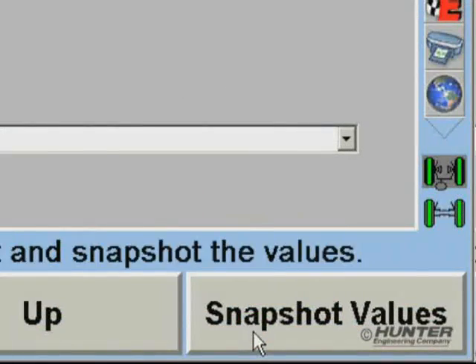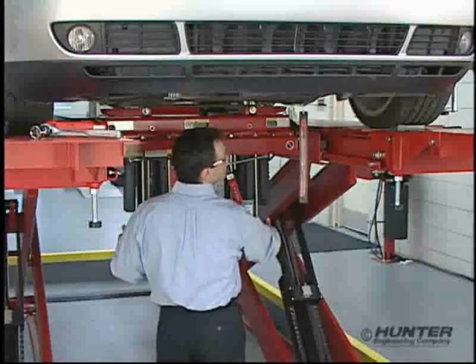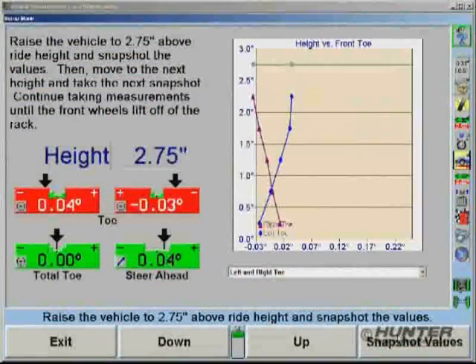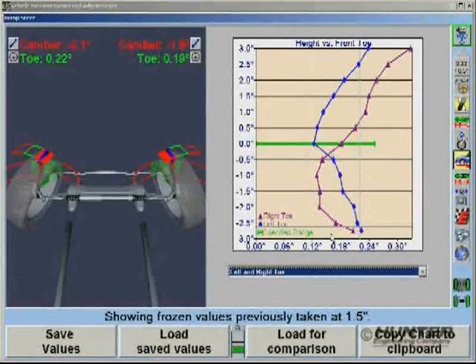As the measurements are collected, they are automatically charted and displayed. The same process is repeated while raising the vehicle. Once the measurements are complete, all the charted values can be reviewed and saved.